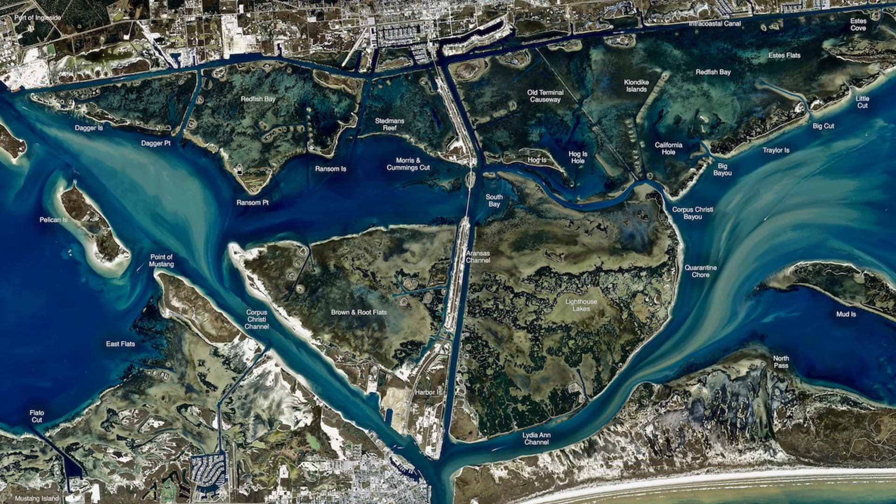Back here behind Ransom Point, all the back of these little islands, back here on the backside of those mangroves, there's been some nice redfish. Cut ladyfish is working if you can get them, fresh cut menhaden has been working the best. You can still use your shrimp, mullet soaked in menhaden oil still works, but still the menhaden will work better than anything.